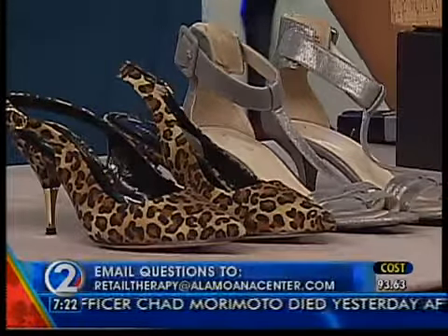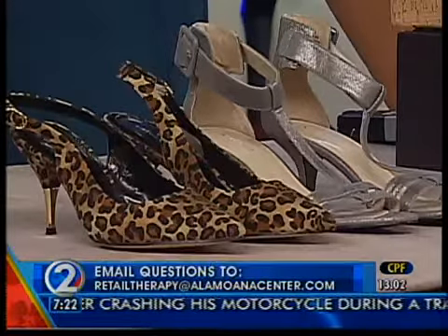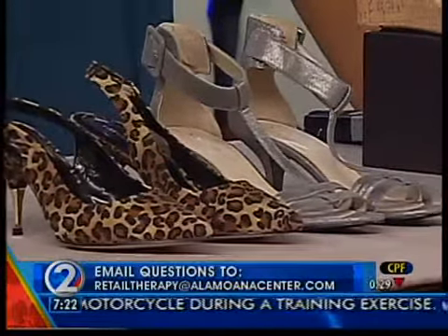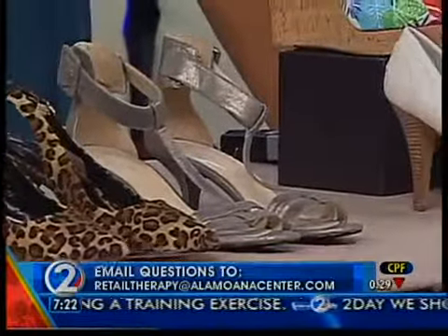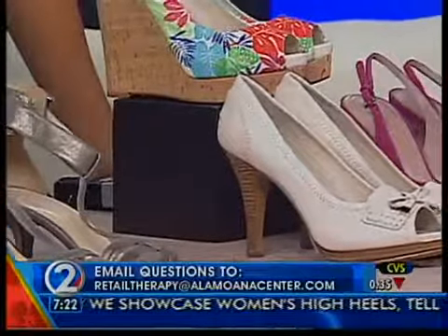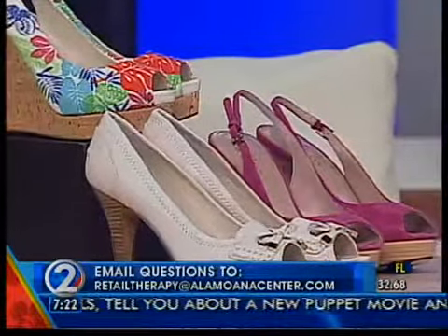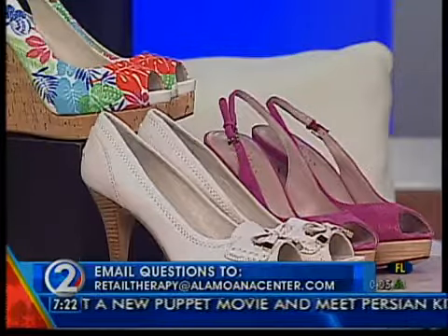So the takeaway: one brand, wedges, platforms — you can still do the high heel, be cute, and be comfortable. Viewers are welcome to send their questions into Retail Therapy at alamoanacenter.com, and the viewer we pick gets a $50 gift card so they can go buy the things we show. Thank you so much Robin G from Ala Moana Center — all of these shoes are definitely super cute with lots of great ideas.